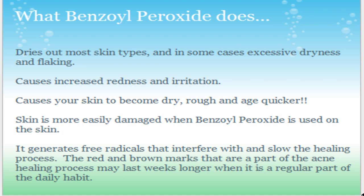It generates free radicals that interfere with and slow the healing process. The red and brown marks that are part of the acne healing process may last weeks longer when Benzoyl Peroxide is a regular part of your daily habit. So not only does it make your skin age quicker and damage your skin, it makes healing take longer. It's pretty ridiculous.